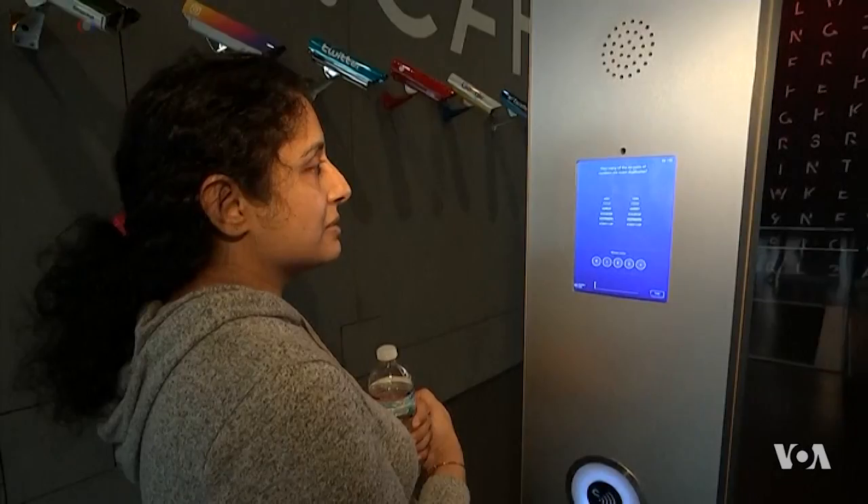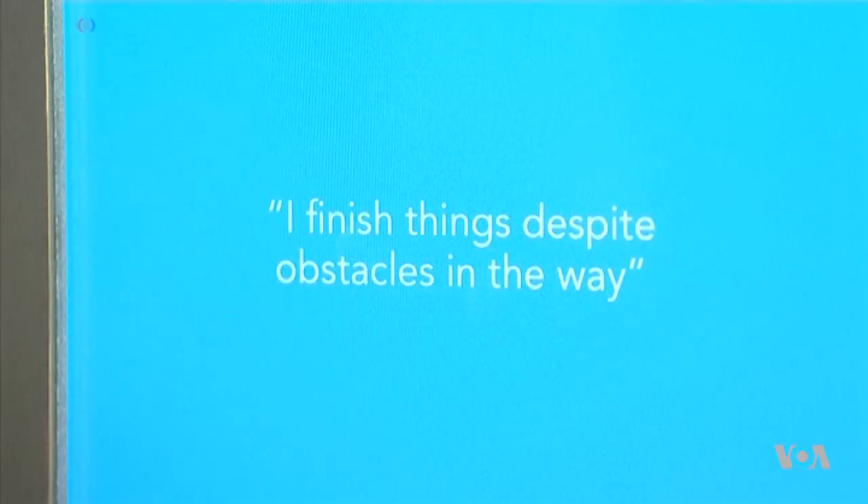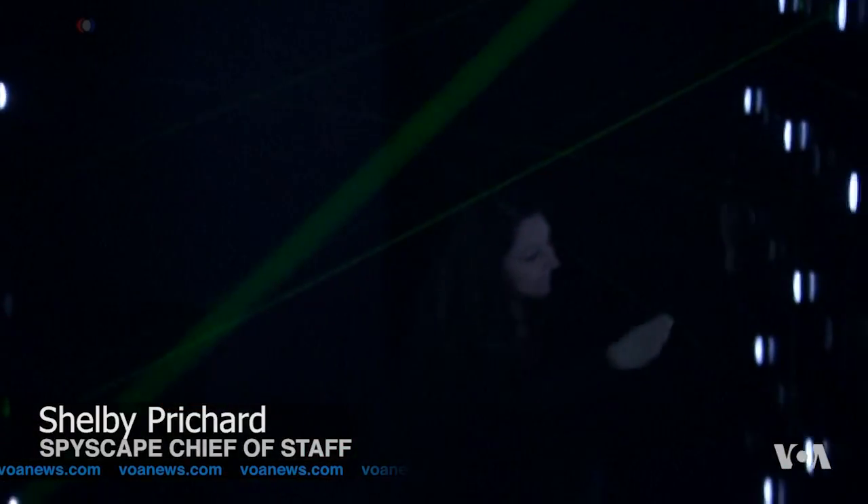The Spyscape Museum explores all aspects of spycraft in its seven galleries, and the exhibits include hands-on experiences where visitors can try interactive spy challenges. Those include lie detection and interrogation booths, agility, and special ops laser tunnels. It's also a personal journey — visitors receive an identity band and play interactive spy challenges, visit question stations to test risk tolerance, IQ, and personality, and then in their debrief are told what kind of spy they'd be.